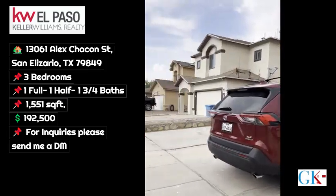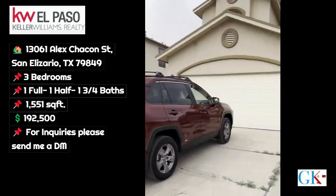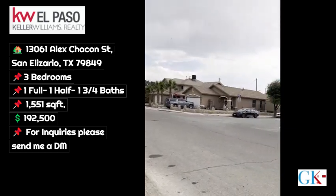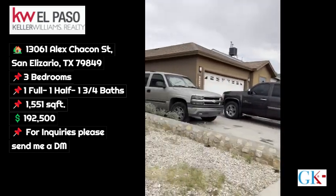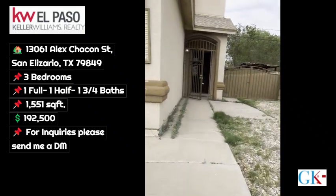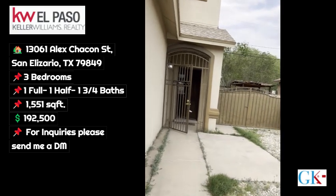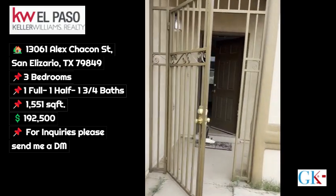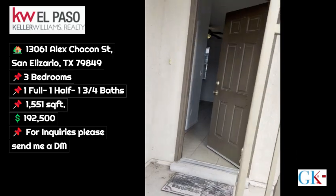Welcome to 13061 Alex Chacon. Here is a little preview of the neighborhood. Let's come on in and check it out. It's got RV parking on both sides and some extra security with iron right here.